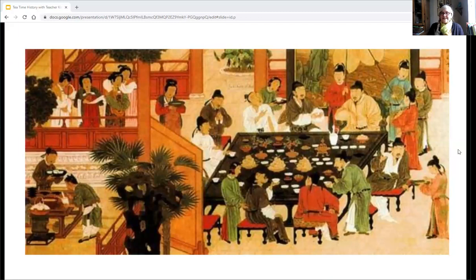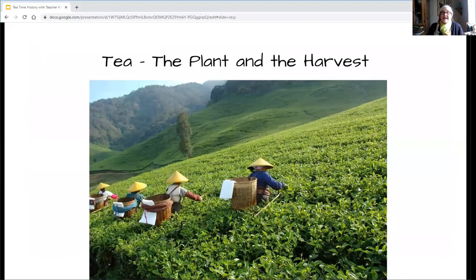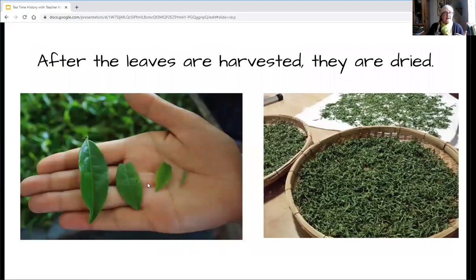Tea actually comes from mountainsides — it grows on a bushy plant and the leaves are harvested. They look like this. After they're harvested — that means cut or picked — they're dried like this. They used to dry them in the sun, then they would wait and bag them up and save them for later.